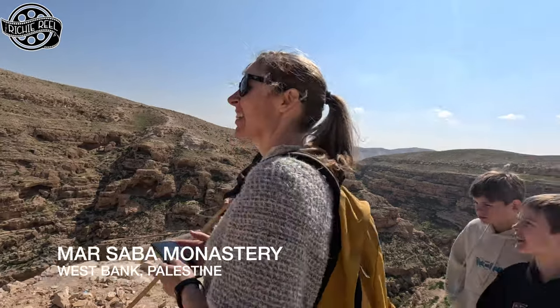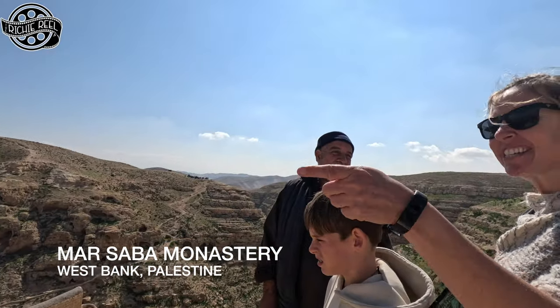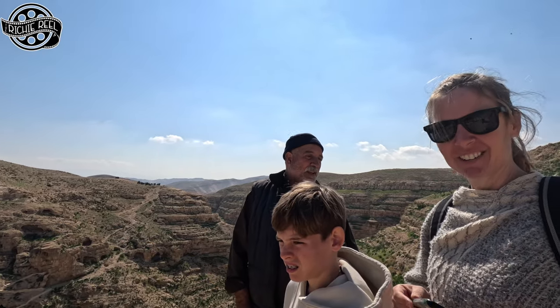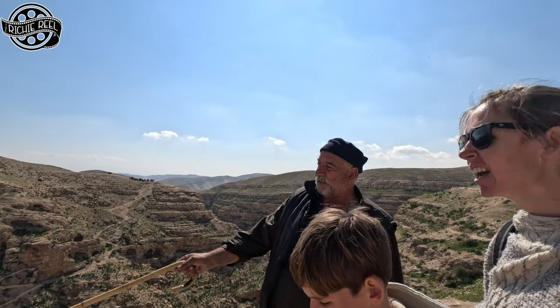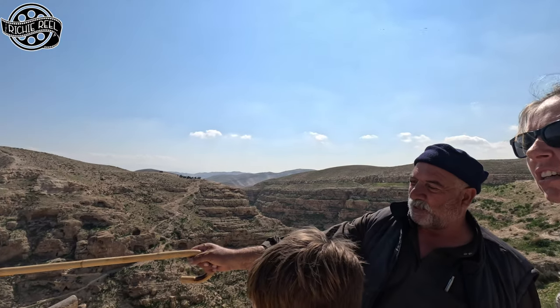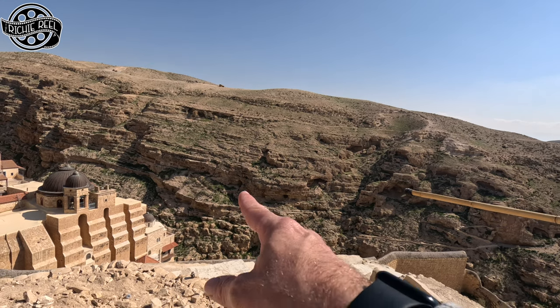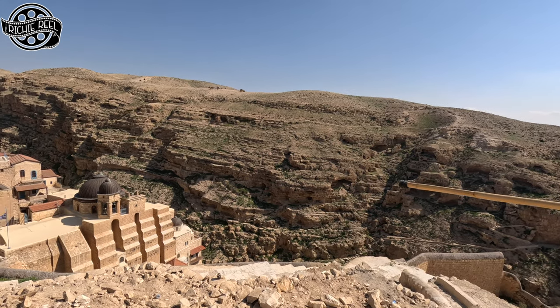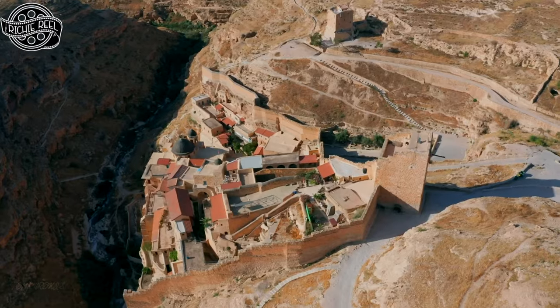This is Marzaba Monastery — this is the Greek Orthodox monastery. This is 1600 years ago. Before this time, a lot of people lived here. You can see the rooms there in the rock — the houses in the rock. Today nobody lives here; only inside the monastery 25 priests.